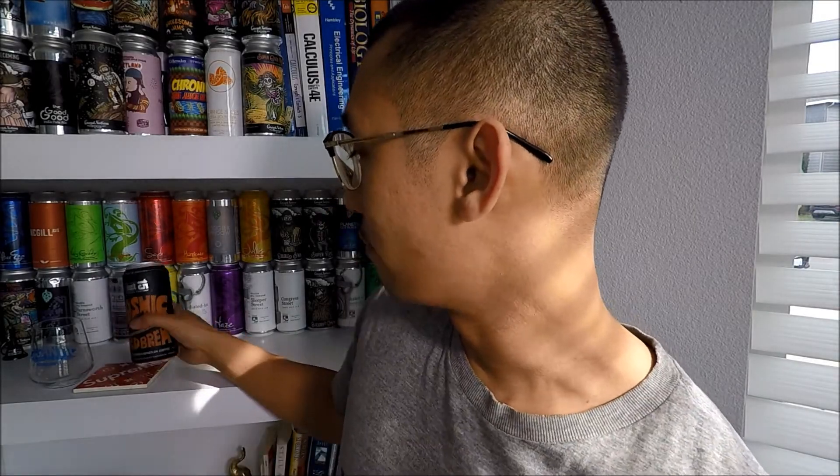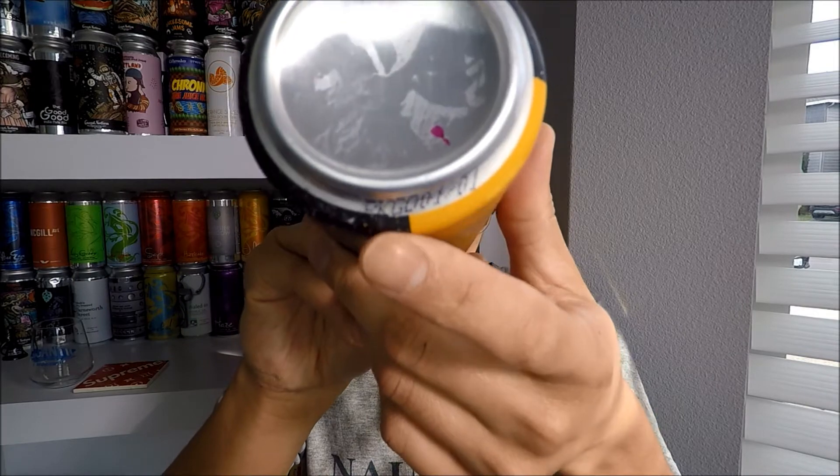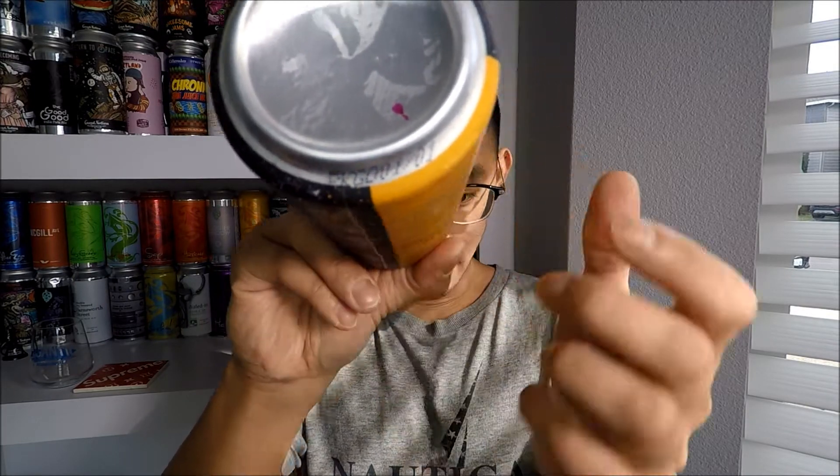What is going on guys, how are y'all? Another beer video of course. Today I got a Block 15 Brewing Company beer. I don't remember the last time I did a beer from Block 15, but I know I've done a ton of them in the past. Today I got Cosmic Cold Brew — it is a stout conditioned on coffee beans at seven percent ABV, canned on January 1st. Today's the 15th of March, so it's been sitting on the shelf for a minute.